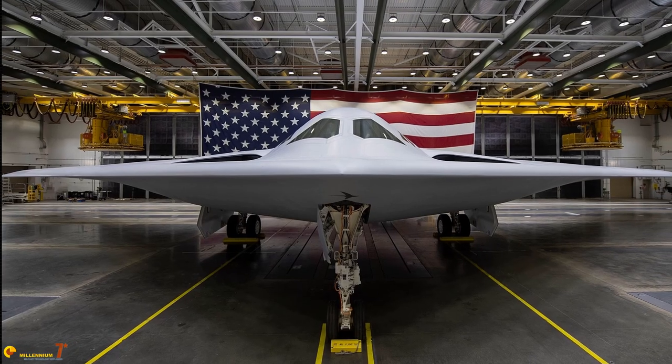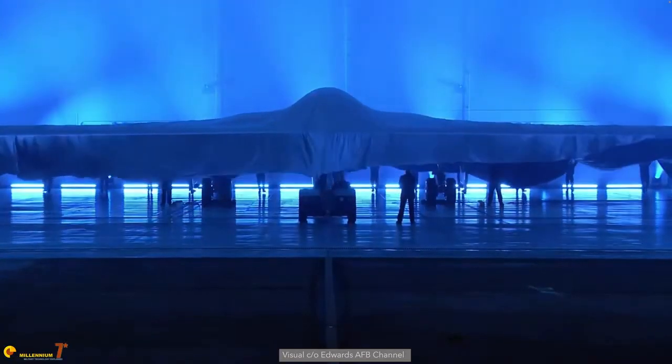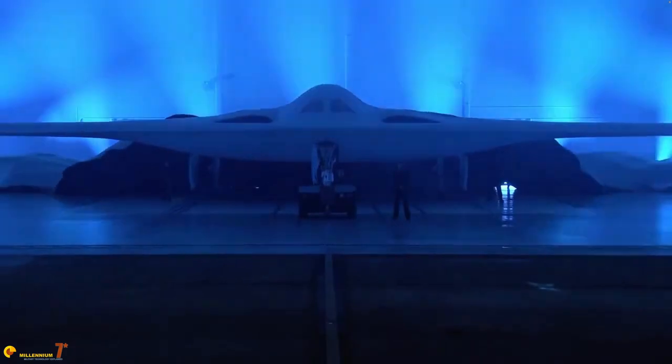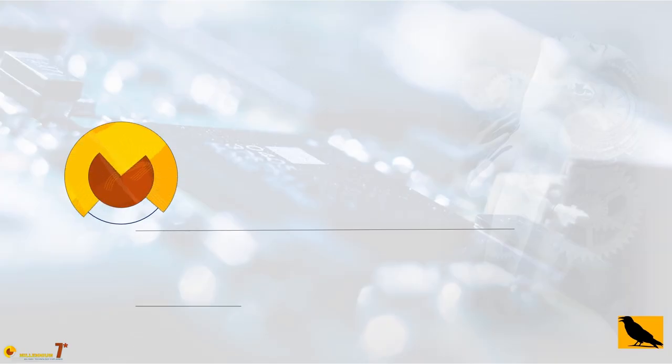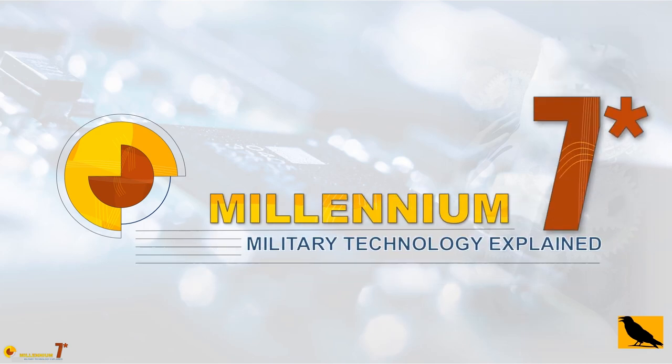The rollout of the B-21 was a global event. Despite being a rather underwhelming ceremony, hundreds of articles appeared online and plenty of videos appeared on YouTube giving extended coverage. If I'm seeing another one, I'm going to throw up. All these articles and videos have one point in common: they are based on utterly nothing.